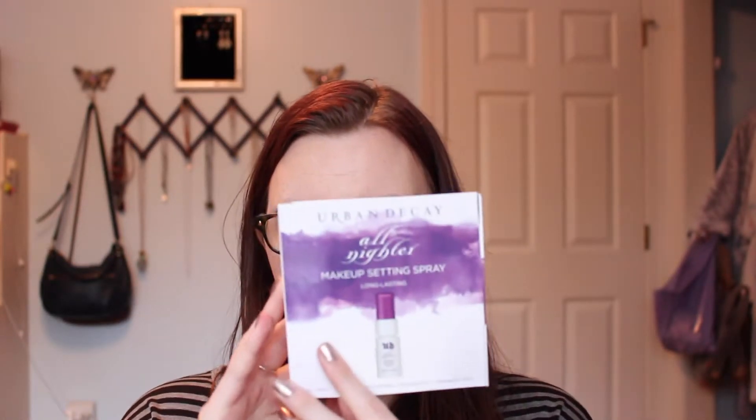Wow, this is a huge sample. This is the Urban Decay All Nighter Makeup Setting Spray. I do already have this, but hey, I love Urban Decay — not gonna say no to that. It's a good setting spray. I don't know necessarily if it makes my foundation last any longer, but I definitely do like it nonetheless. This is a good deluxe size sample — 15 milliliters. It comes with all the little card and stuff telling you about it, which I appreciate.